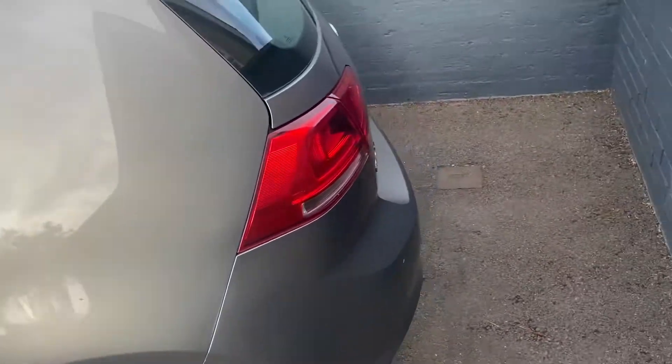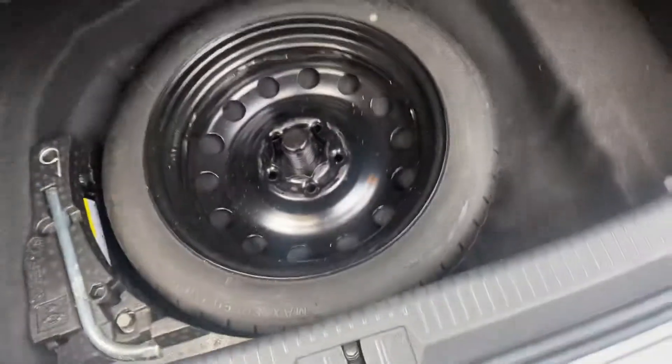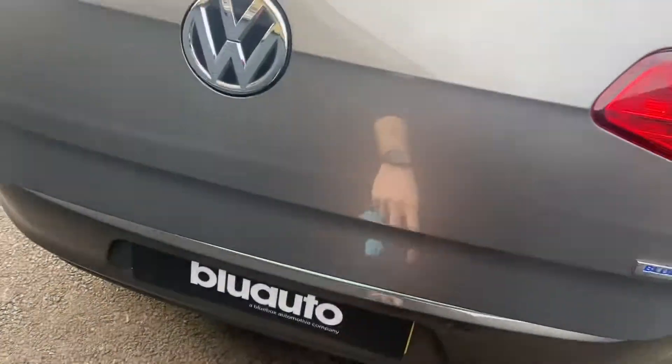As we come round to the back of the vehicle, the car does come with two keys. Being a Golf, it offers generous boot space and you've also got the addition of a spare tyre in the back as well. This car also has a reversing camera with front and rear sensors.